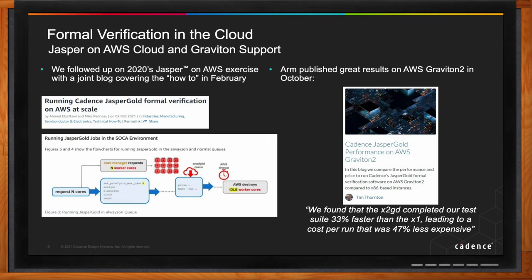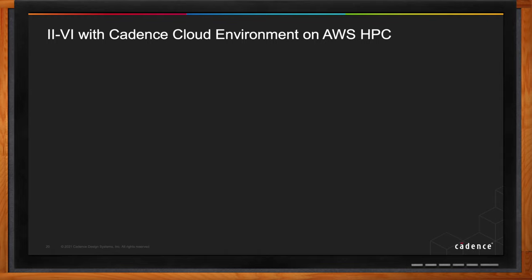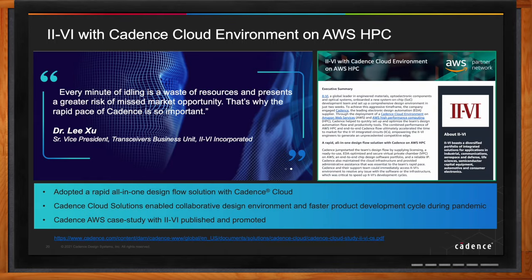A recent case study with II-VI and AWS: II-VI, a global leader in engineered materials, optoelectronic components, and optical systems, onboarded a new system-on-chip development team and set up a comprehensive design environment in just two weeks. Cadence jump-started the team's design flow by supplying licensing, a ready-to-use EDA-optimized secure virtual private chamber on AWS, an end-to-end chip design software portfolio, and reliable IP. Cadence maintained the cloud infrastructure and provided administrative assistance, accelerating time-to-market for their IC design.